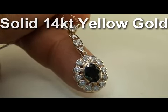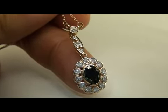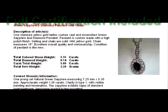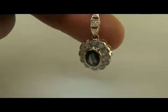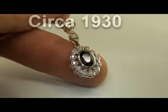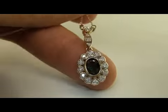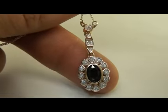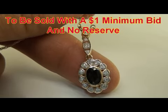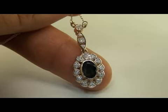This has 14 round brilliant diamonds and a 1.55 karat genuine green sapphire. It's a beautiful green sapphire — a circa 1930 art deco piece coming from an estate that we've been liquidating on eBay. This is a $1 no reserve item. It's a 1.69 karat genuine green sapphire and diamond pendant.